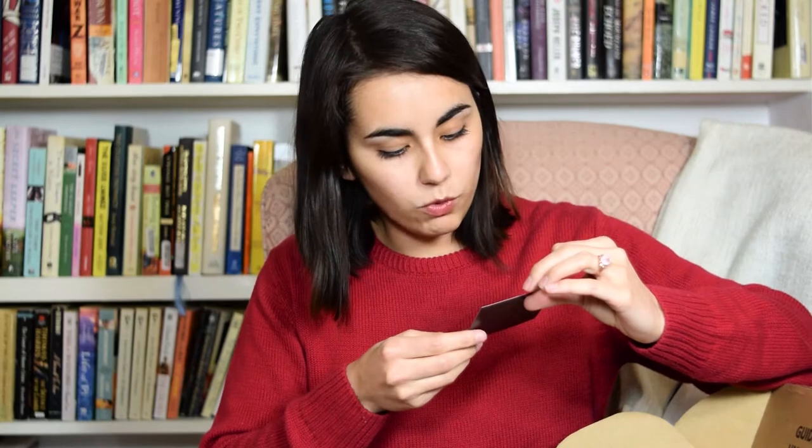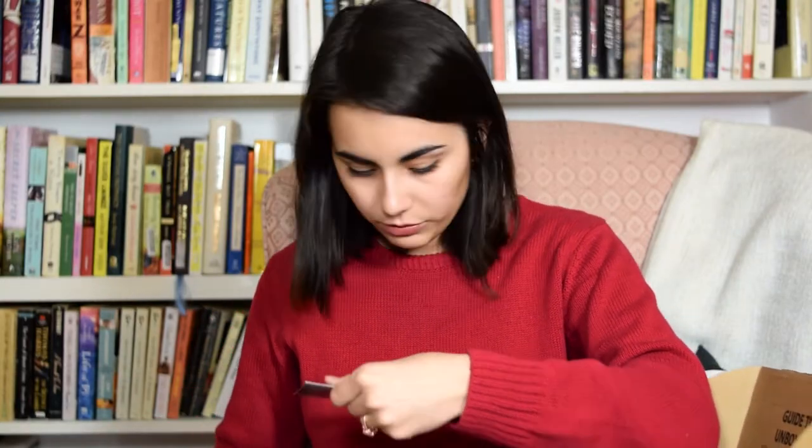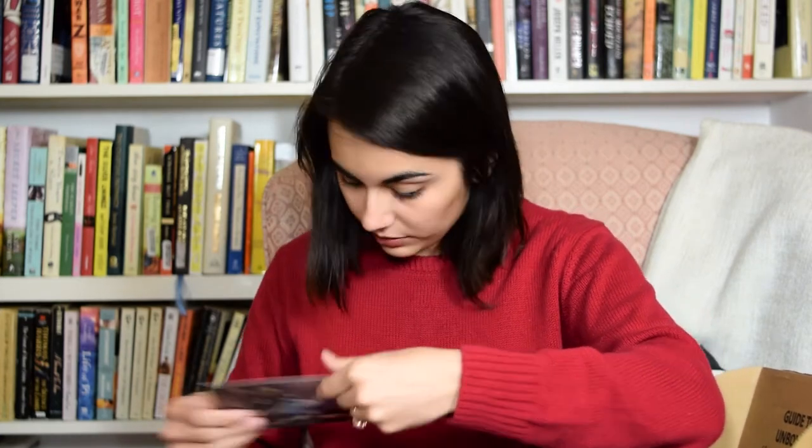A magnet! It says 'Imagination is the only weapon in the war against reality,' and it has one of the original illustrations from the book — this is what the original Alice looks like. It's pretty neat. The magnet is by Evie Bookish and I'm gonna link to that in the description.